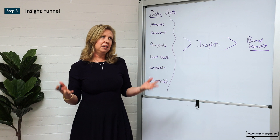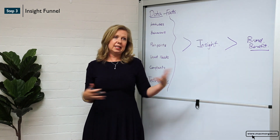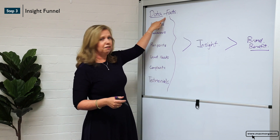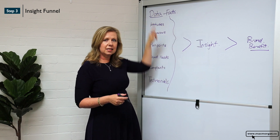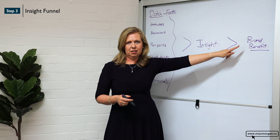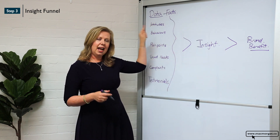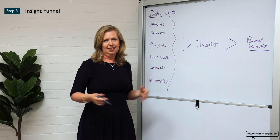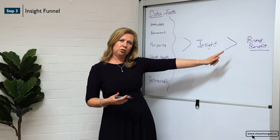In most of the communication we see with a lot of the companies that we work with, they're really using facts in their briefs — they're not actually synthesizing it into an insight and linking it to their brand benefit. And this tool will help you absolutely do that in a quick, fun way that will drive exactly what you're trying to achieve.